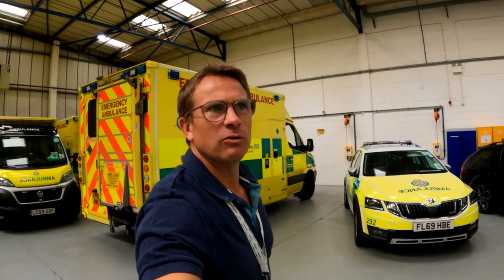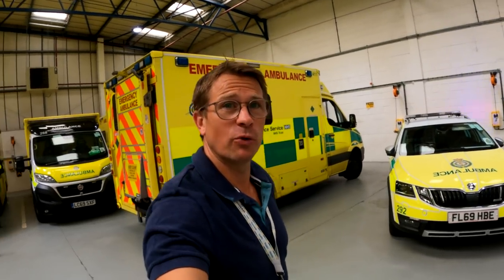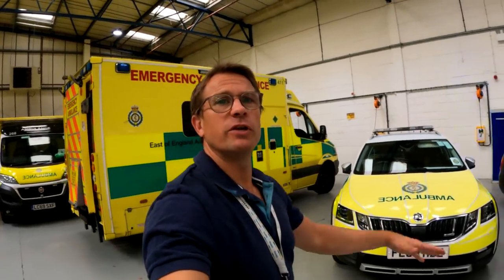Hi, so I've had some requests to have a look around the car, so I thought I'd just bring you into the bays to show you what it is that I'm actually responding in. Obviously at the end of this video you can check out some of the East of England's ambulance fleet updates about the vehicles that we drive around.